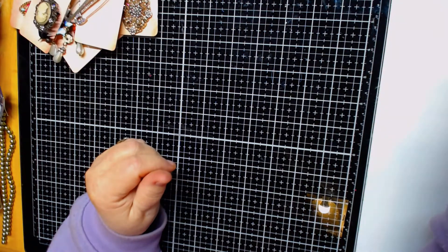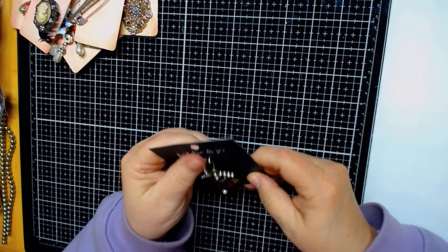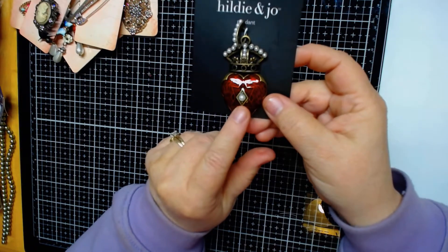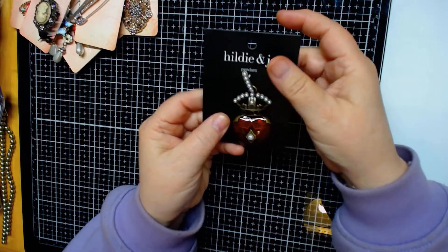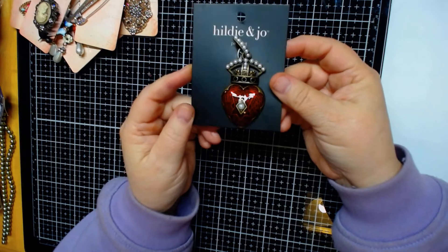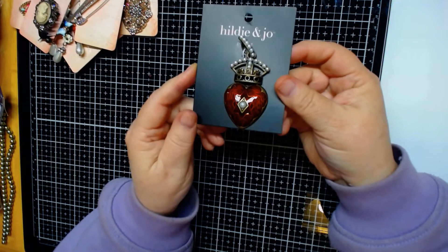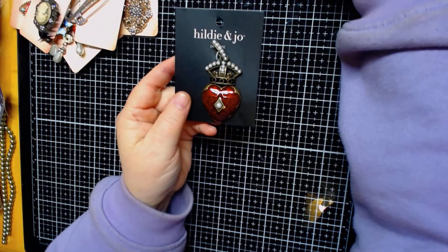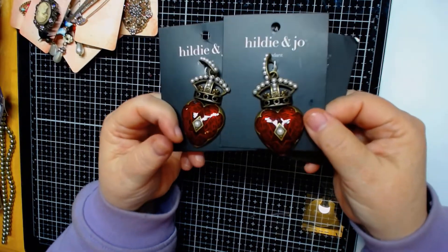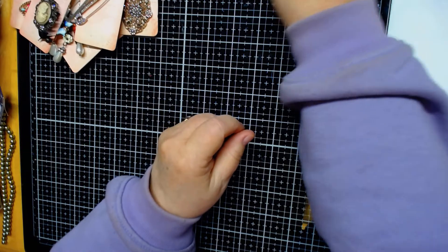I went to Joann's today, and they had this pendant earlier in the week when me and my husband went — I just thought it was gorgeous. Look at the heart — it's got the pearl and it's got the crown. A couple days ago it was $9 for one, but when we went today they were buy one get two free. So needless to say I got three today — three for the price of one, so they're only $3 a piece. I just really love them so much.